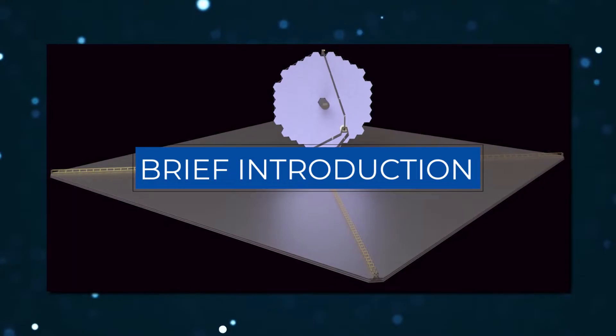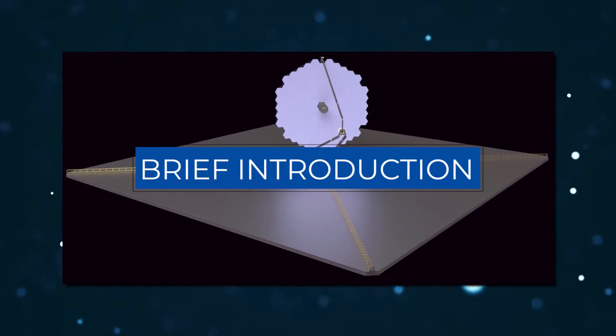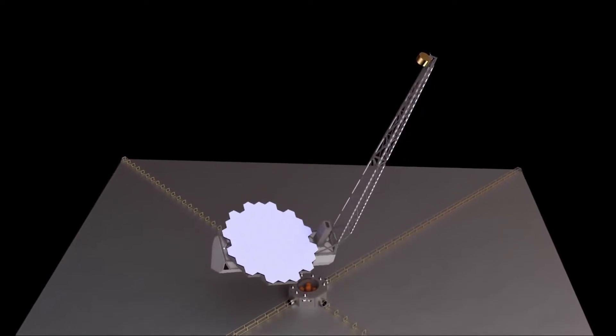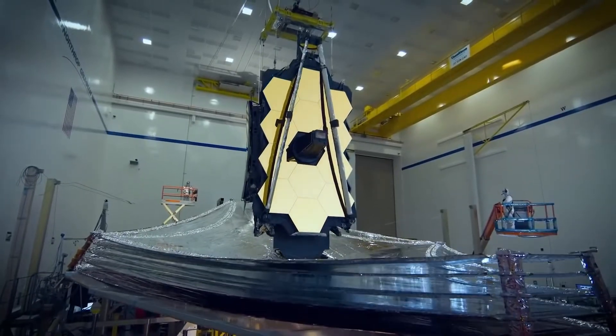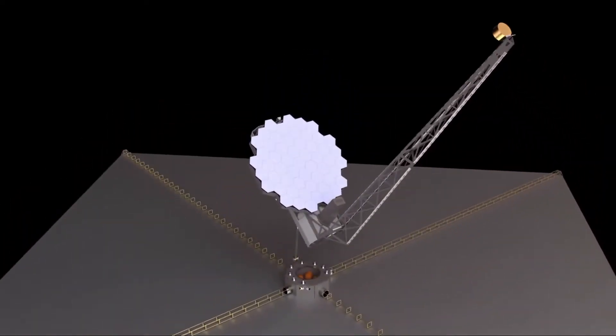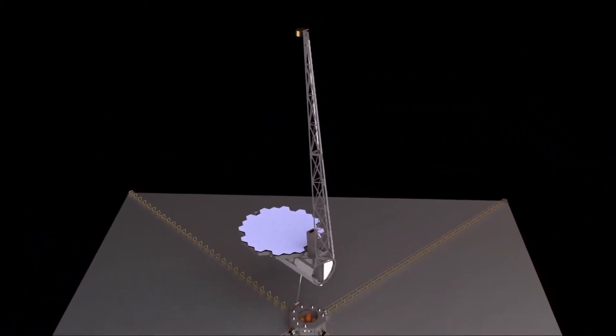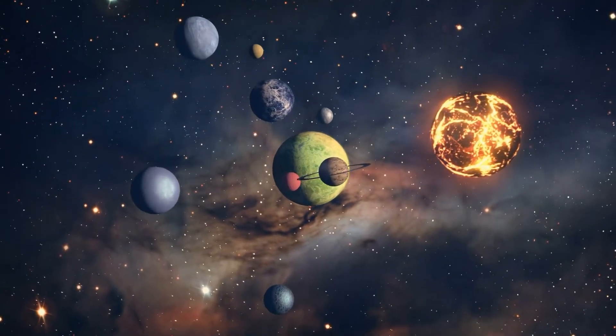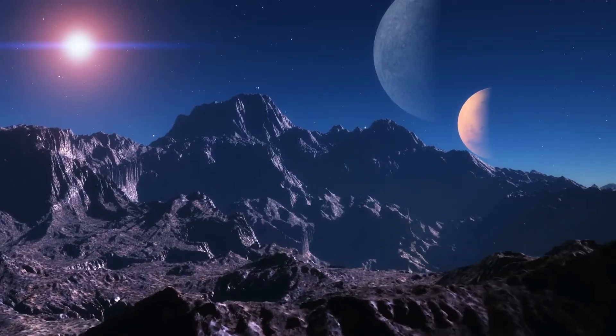The Large Ultraviolet Optical Infrared Surveyor, LUVOIR, is a multi-wavelength space telescope concept developed by NASA under the direction of a science and technology definition team. While LUVOIR is a general-purpose observatory concept, its primary scientific goal is to characterize many exoplanets, including those that could be habitable.